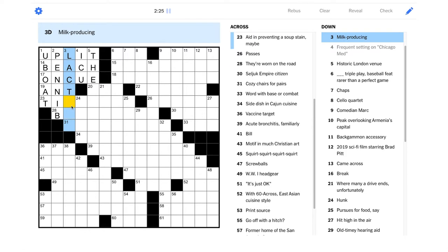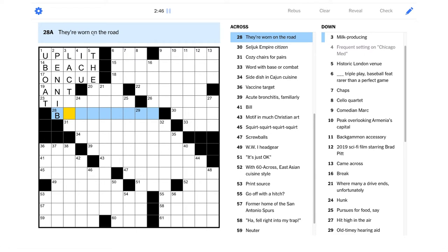That would be BN though, that can't be right. "Aid in preventing a soup stain" — hmm, "tide something"? Then this would be TD — I don't really like that. "They're worn on the road" — I think this is going to be a pun even though it's not indicated. Something that's worn down on the road maybe. What's something that gets a lot of wear and tear, like potholes, or maybe car tires?